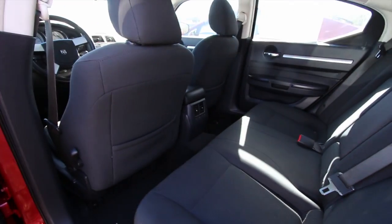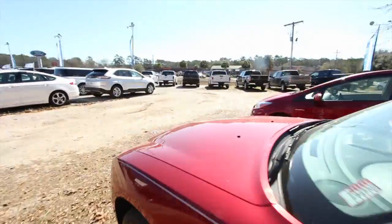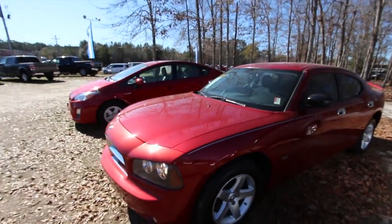Plenty of room in the back — even got rear air for the kids back there, so that's good. It's a nice, solid car. Dodge makes a good vehicle, folks. And it's here at Ravenel Ford — come on down and visit them today.